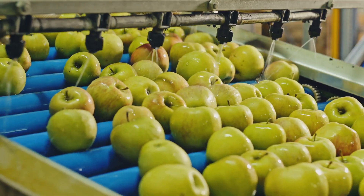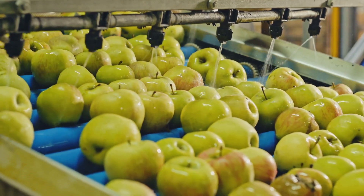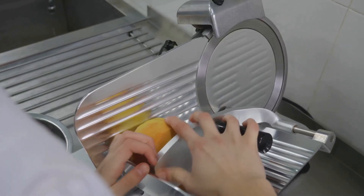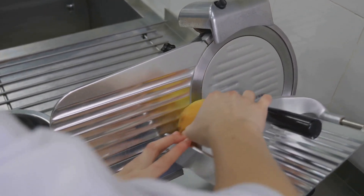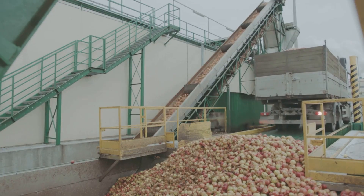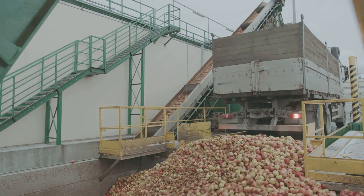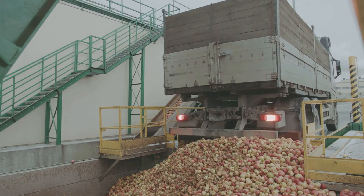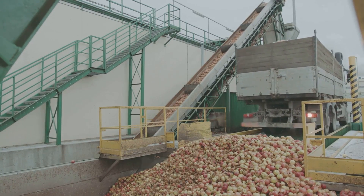Next, the apples might be sliced, diced or pureed depending on their intended use. Each method of preparation is tailored to the specific product being made, with advanced machines handling these tasks with precision and speed, ensuring consistency in every batch. Finally, the processed apples are pasteurised to kill any harmful bacteria, packaged to maintain freshness and shipped off to become the ingredients for our favourite treats, ensuring we can enjoy apple products all year round.